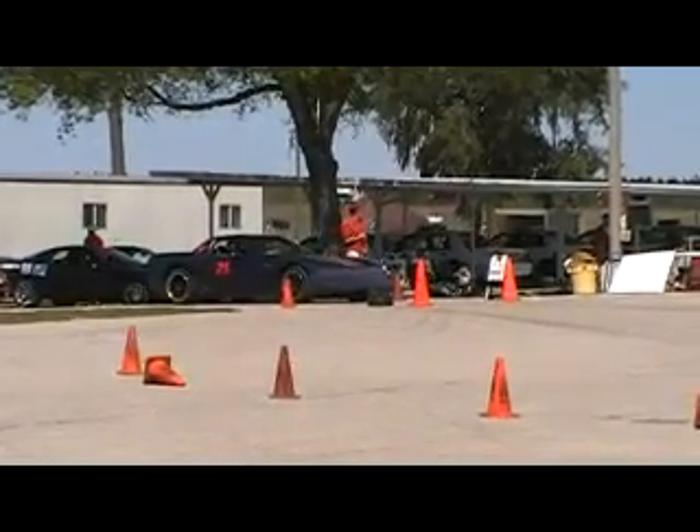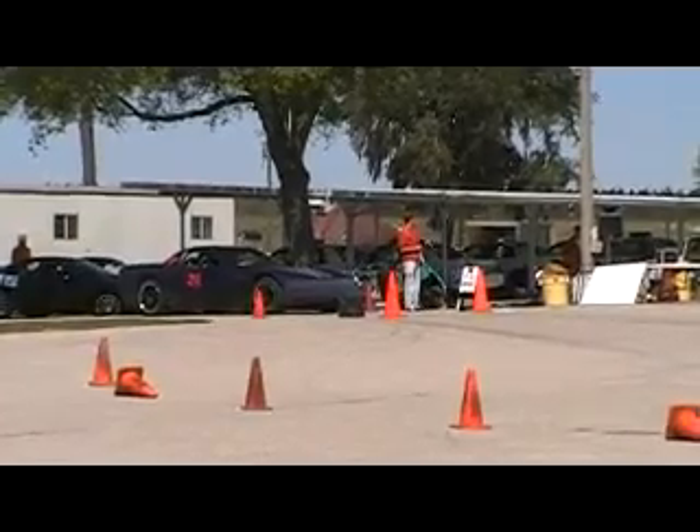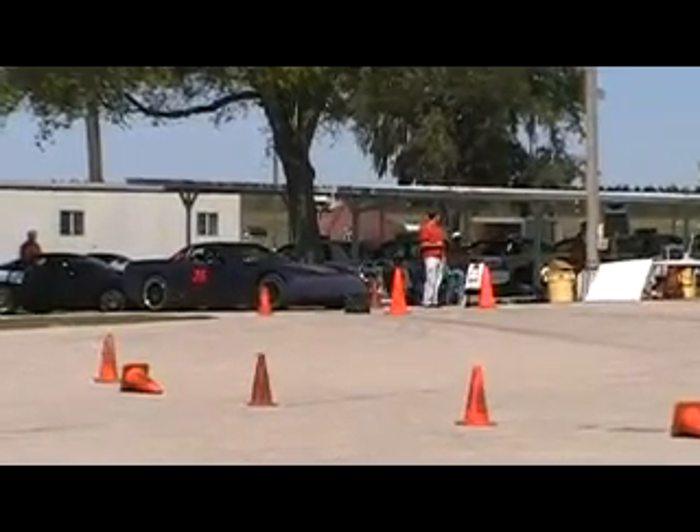And there's Rick Woodley in the Z06, the Z16. Now that car has a genuine carbon fiber hood.